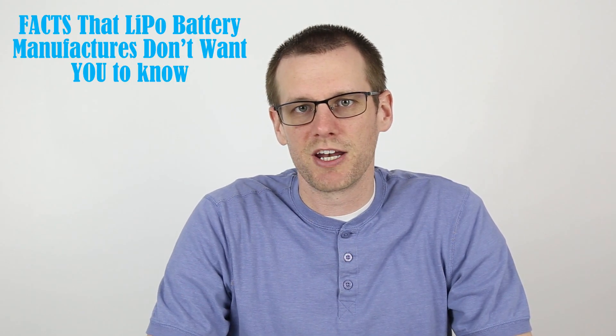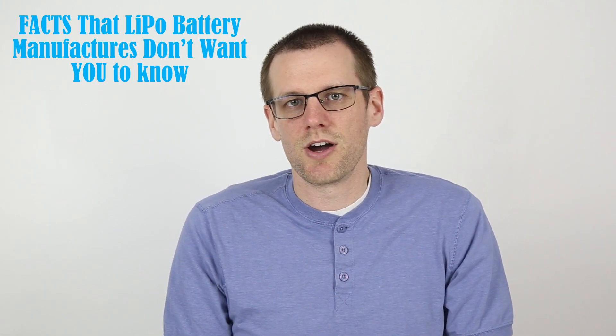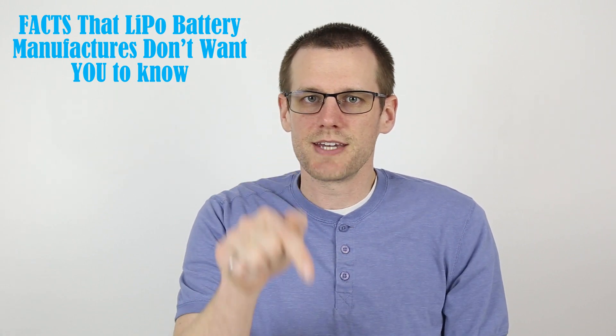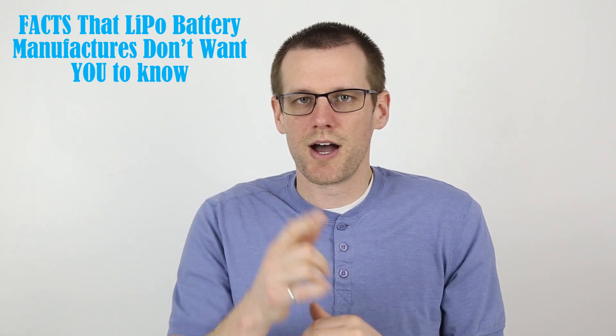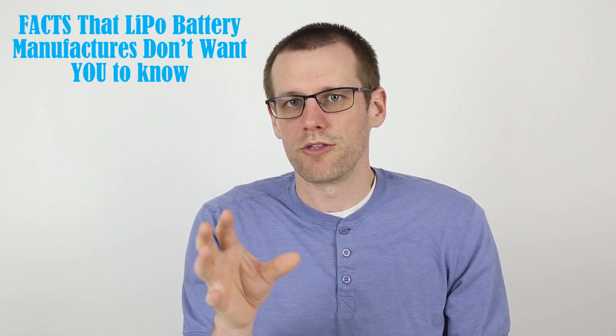Hey guys, hope you are doing well and welcome back to another video here on the channel. This week, we're going to be talking about four facts that LiPo battery manufacturers for radio control vehicles don't want you to know. Before we dive into the content, I want you to leave a comment below and let me know what is the first thing that comes to your mind when you think about battery facts that manufacturers don't want others to know.